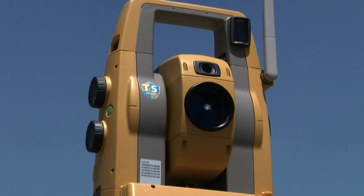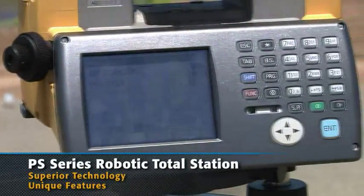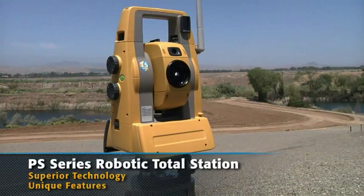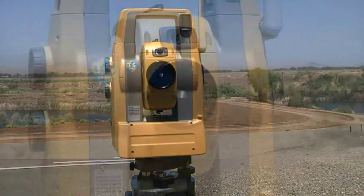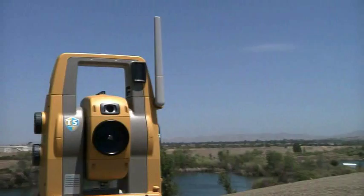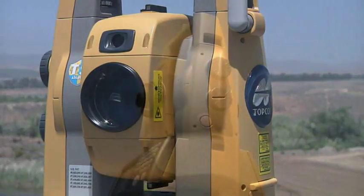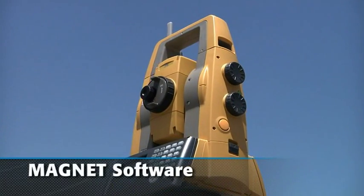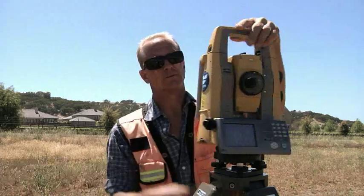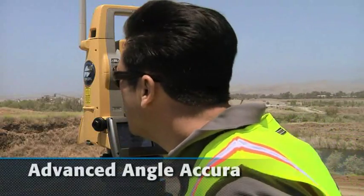TopCon's PS Robotic Total Station combines superior technology with advanced design and features unique to TopCon's survey instruments: TS Shield for maintenance and security, unsurpassed prism tracking with Power Track, fast and powerful reflectorless EDM, Windows CE computer display with Magnet software standard, long link wireless communication, and advanced angle accuracy.